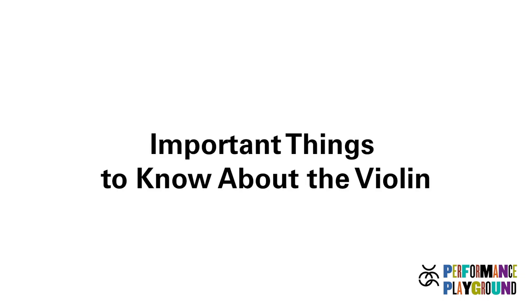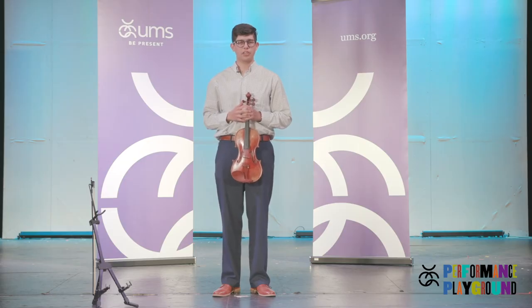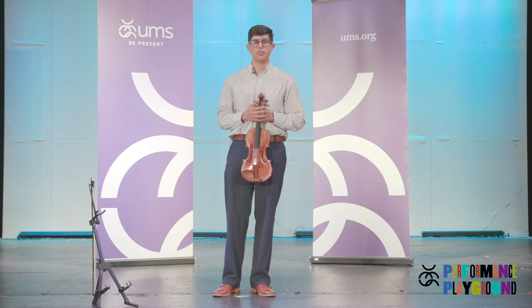I'm going to tell you a few things that you really need to know about the violin. In addition to the video, there are Google Slides to help you learn more about the violin.